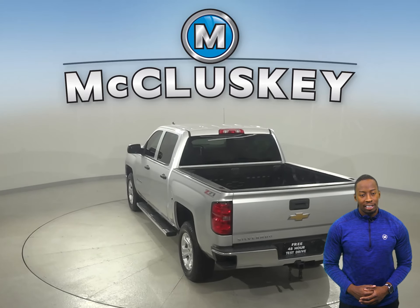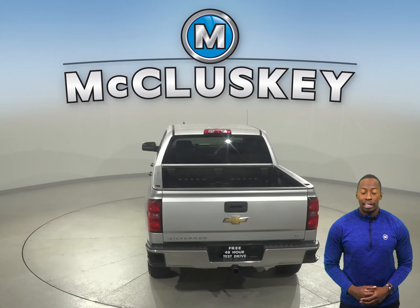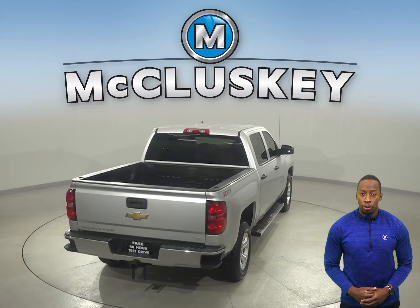Some added comforts include remote start, Sirius XM ready radio, and OnStar access. You'll also want to take note of the tow package.